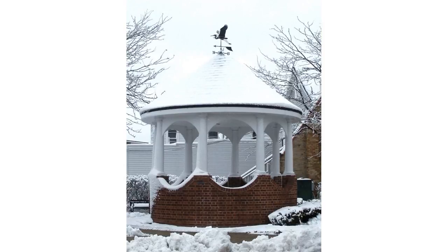A gazebo is a pavilion structure, sometimes octagonal or turret-shaped, often built in a park, garden, or spacious public area. Gazebos are freestanding or attached to a garden wall, roofed, and open on all sides. They provide shade, shelter, ornamental features in a landscape, and a place to rest.